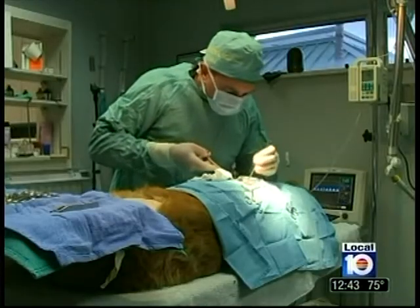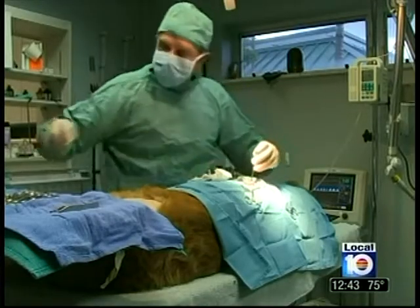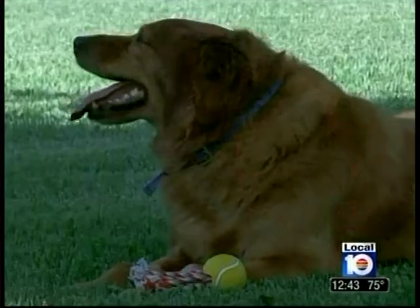Wolfe has high hopes for Lucy's procedure. I just want to see her happy and running like a golden retriever should be, not walking around like an old lady. The stem cell procedure ranges from $1,000 to $1,800, and benefits last up to five years.